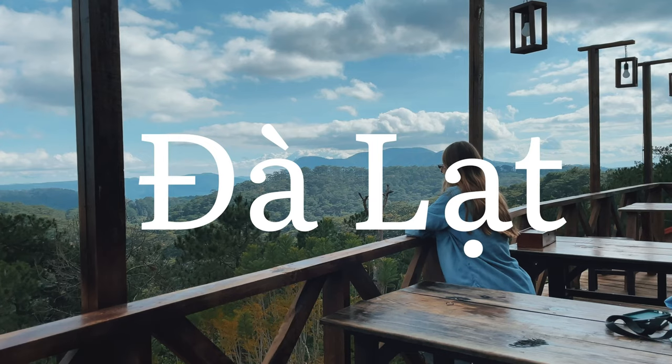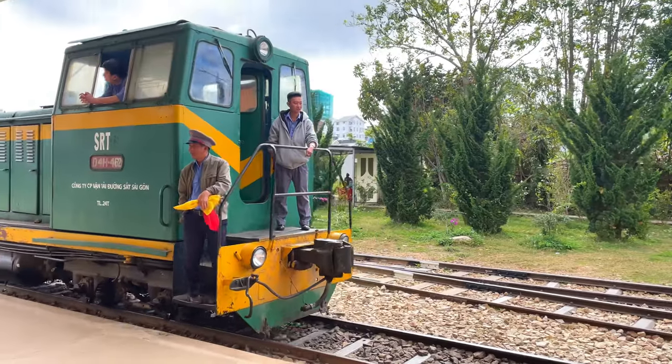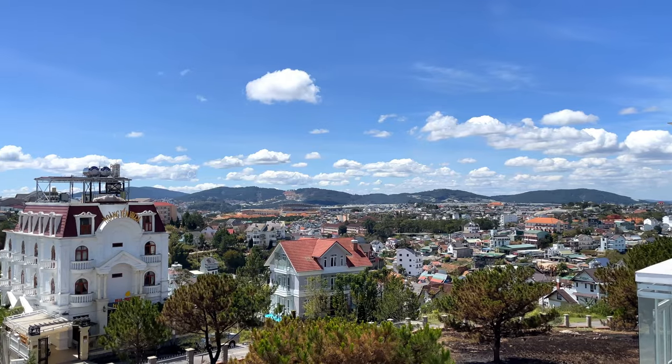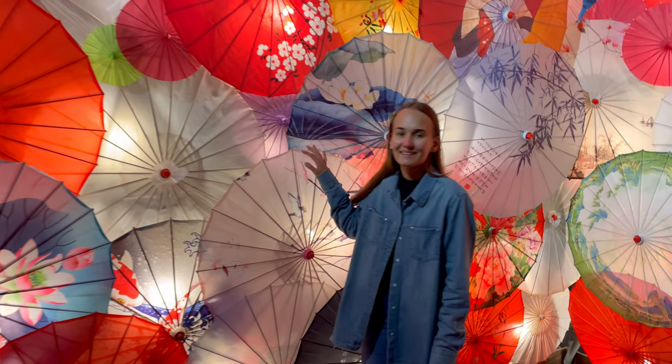Hello and welcome to my new video about Dalat. Dalat is a city with rich history and it has long been known as a retreat for the French colonial rulers who sought to escape the heat of the lowlands. Today the city is a vibrant blend of Vietnamese and French culture with charming architecture, beautiful gardens and a laid-back atmosphere.